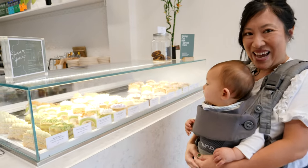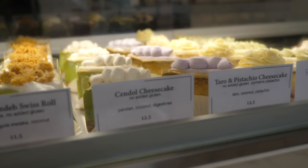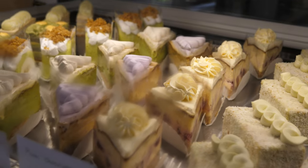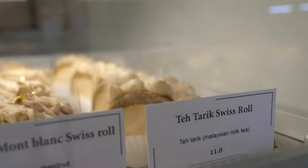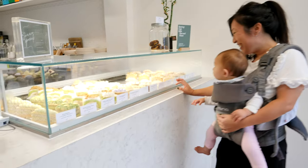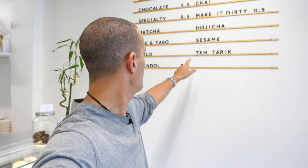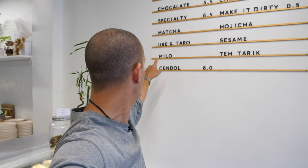Look at this cabinet — the cakes are works of art. A lot of these ingredients might be unfamiliar to some of you, but we'll go through and explain everything as we go. Just know that they're delicious. There's a seriously good lineup of cakes and a really neat lineup of drinks: teh tarik, ube, haro matcha, and cendol. We're going to work through all of it, get a bunch of stuff, eat a bunch of cakes, and go for a bit of a sugar high.